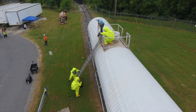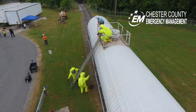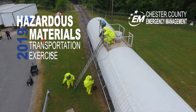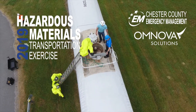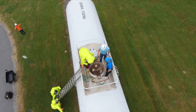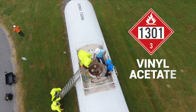On May 3, 2019, Chester County Emergency Management Agency held a hazardous materials transportation exercise at the OMNOVA Solutions Facility located in Chester, South Carolina. The exercise scenario involved a rail tanker car with a faulty pressure relief valve. The rail car was carrying vinyl acetate.